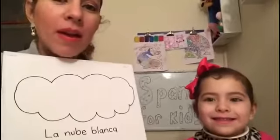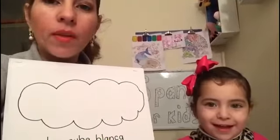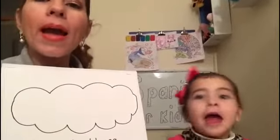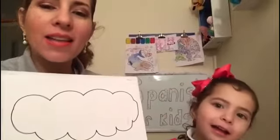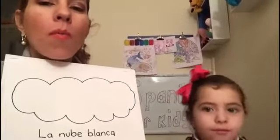Now, what do we have here? Cloud. Very good! In Spanish we say nube. Nube. Hola nube, hola nube, ¿cómo estás? Bien, bien, bien, bien, ¿cómo estás?